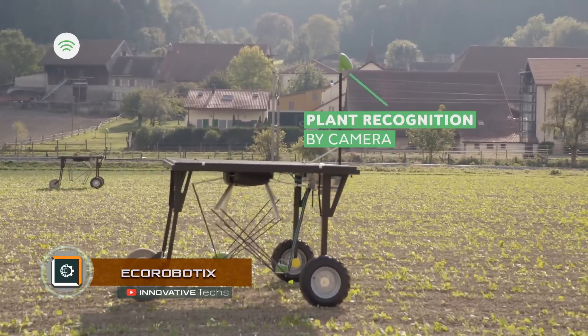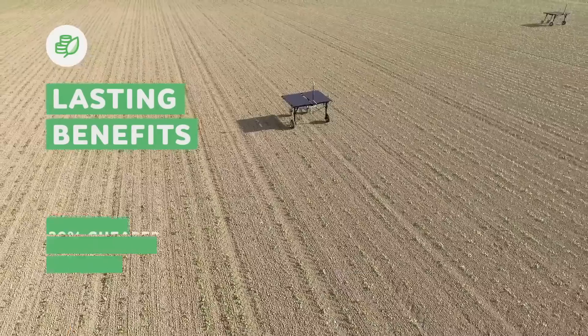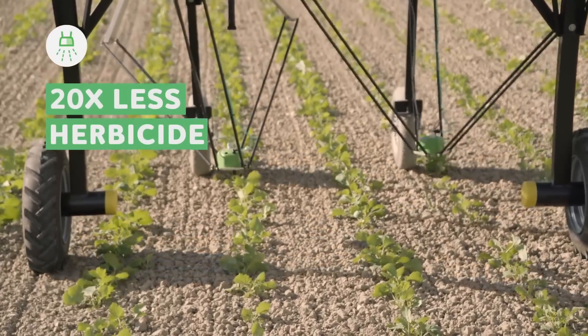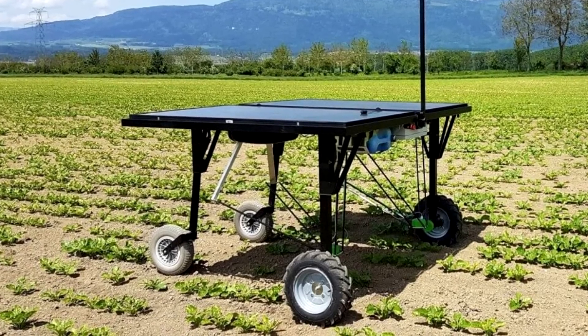Echo Robotics created a robot that helps in farming. The farm robot looks like a small table on wheels. It moves around the site, detects the weeds using several cameras, and sprays chemicals on them.